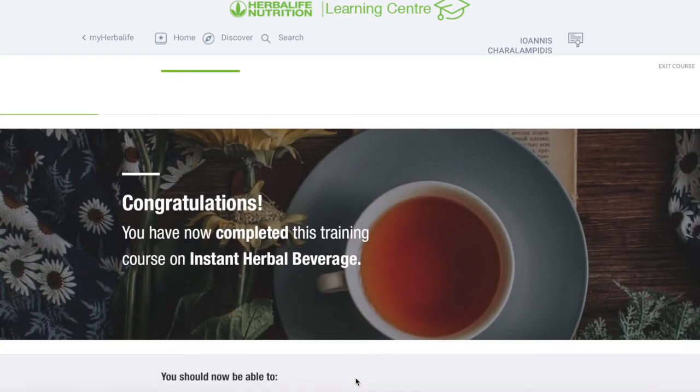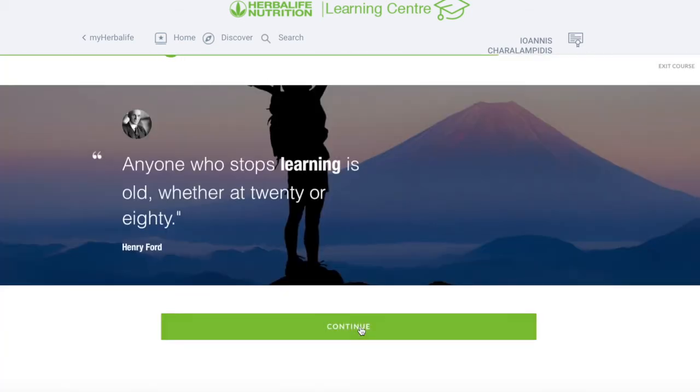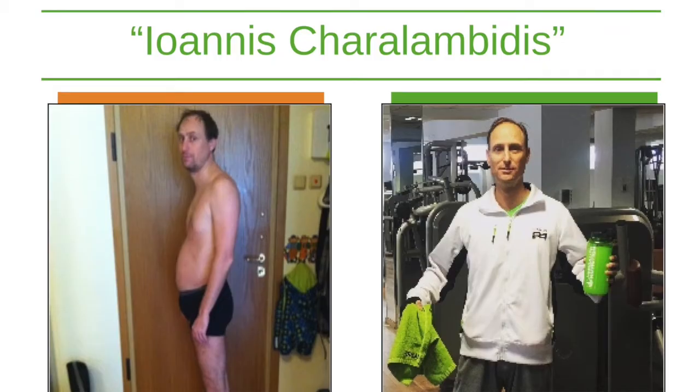Let's recap. Now we know what the Herbalife instant beverage actually is, we know the key features and the benefits. I really hope you enjoyed today's learning video and I hope you will drink more water and more fluids throughout the day. Here's a nice quote: anyone who stops learning is old, whether at 20 or 80. I hope you enjoyed it. Thank you very much for watching — please like the video and subscribe to the channel. More learnings to come.